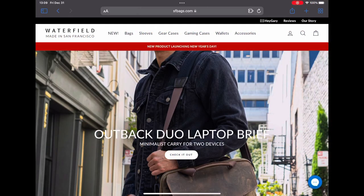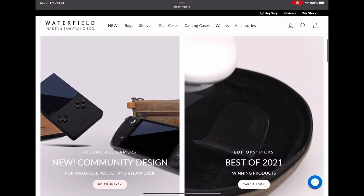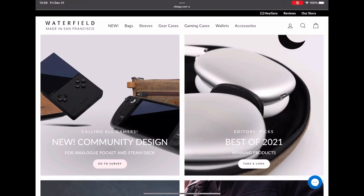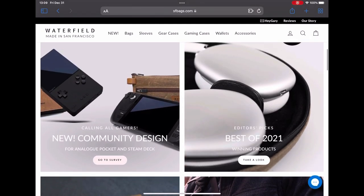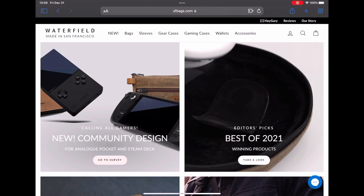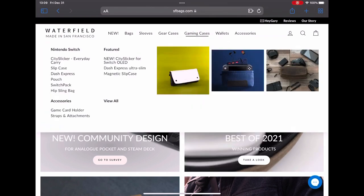Not many people know about Waterfield cases, straps, and bags displayed on their website. They make very good cases and it looks like they'll be making cases for the Analog Pocket and the Steam Deck. The Steam Deck is something I'm planning on getting, so I'll likely be getting a case for both items. In this video I'm going to compare it to the PS Vita Waterfield case that I have. These cases offer many different things and items you can store.